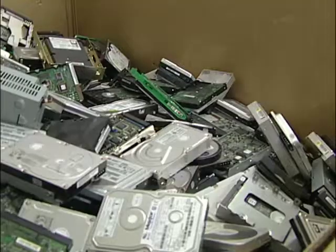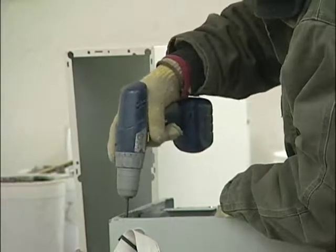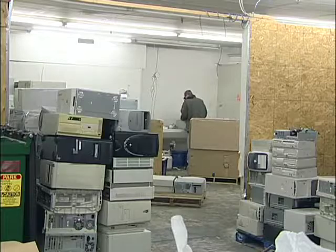The rest will head to de-manufacturing where they take all the components out and separate them out for hard drives, power supplies, wire, circuit boards — all those components get broken down.